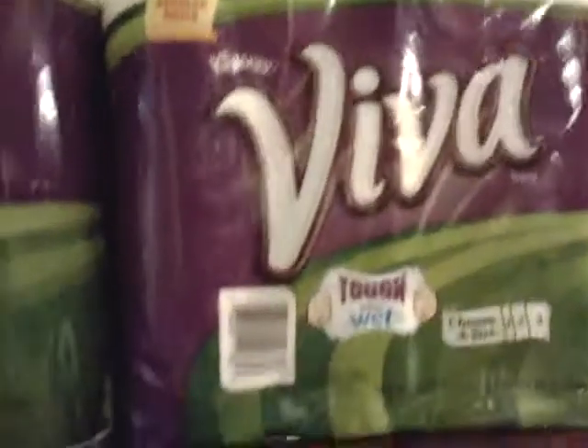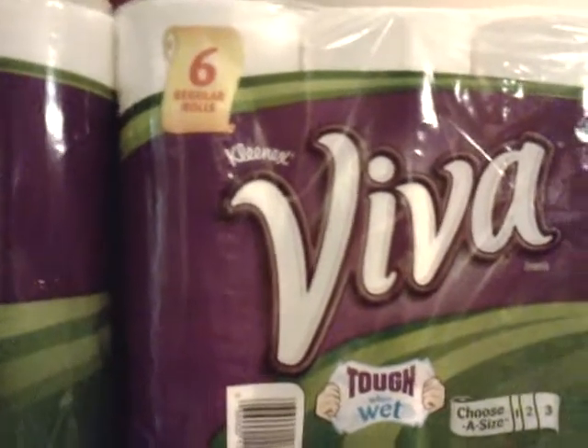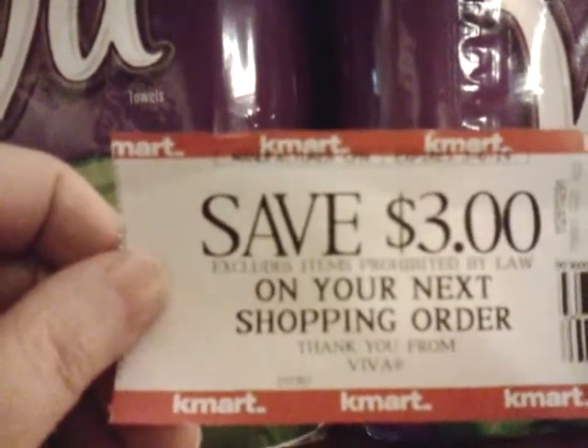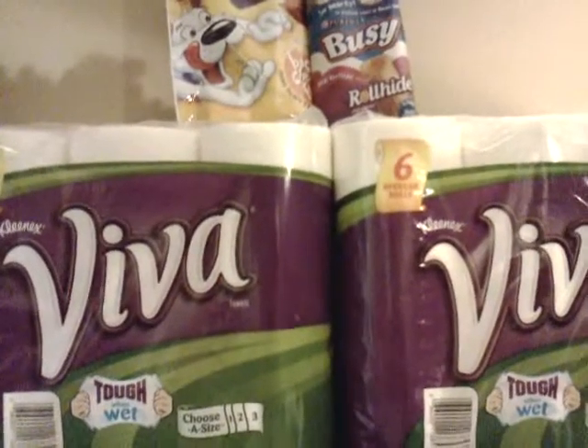This deal is going fast. Just remember, you can get a rain check for the $3.99, but you can't get a rain check for the Catalina. Once the Catalina deal is done, it's done. So run to Kmart and get this deal. Talk to you guys later, have a great day.